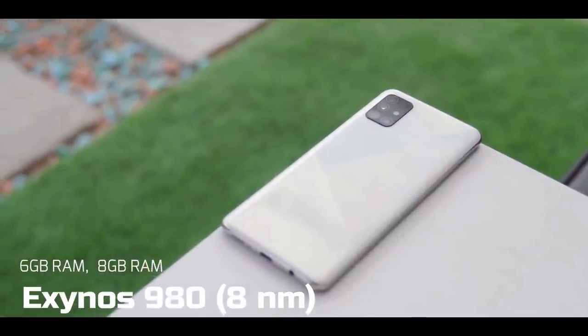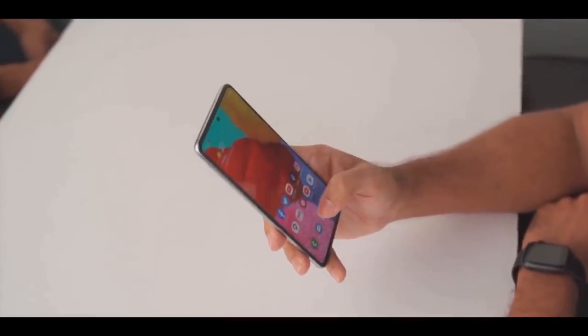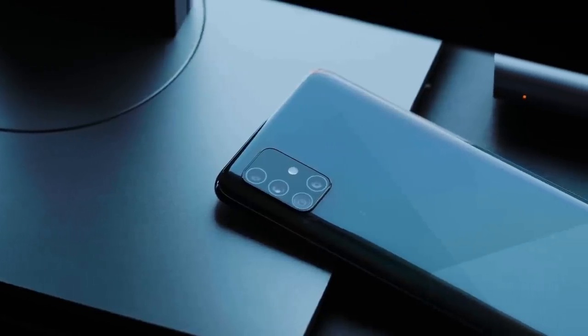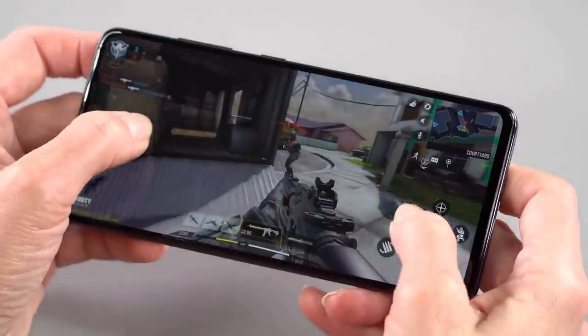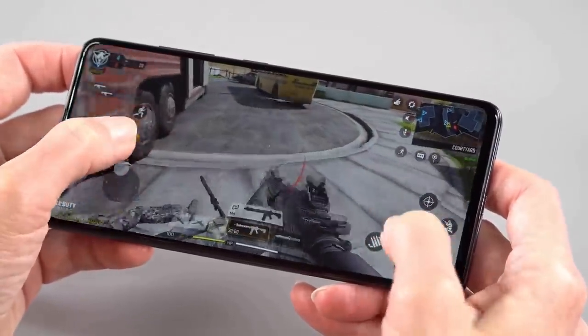It is supported by 6 or 8GB of RAM depending on the variant. The Exynos 980 is an 8-nanometer processor. The A51 5G excels at games for a budget handset — you can play most popular games without any problem.